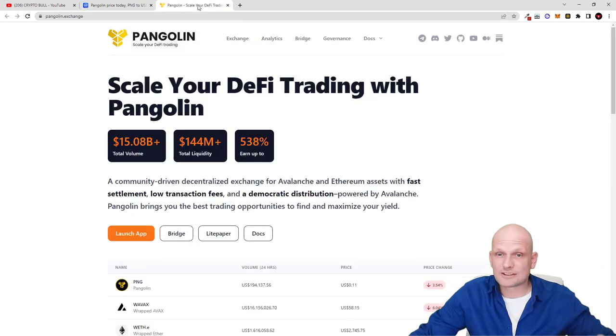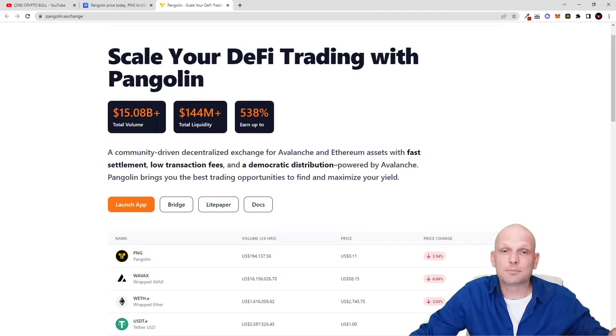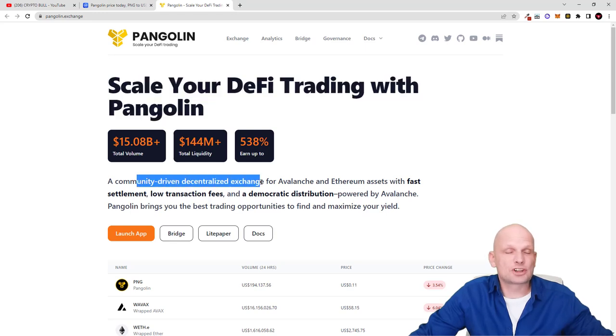As mentioned, Pangolin is the first DEX built for the Avalanche blockchain. Avalanche is one of the fastest blockchains and I believe it will be huge in the future. On this DEX you can also do liquidity pool staking — add liquidity for different cryptocurrency pairs and earn profits. Currently the total volume is $15.8 billion, total liquidity is $144 million, and you can earn up to 538% in some pools.